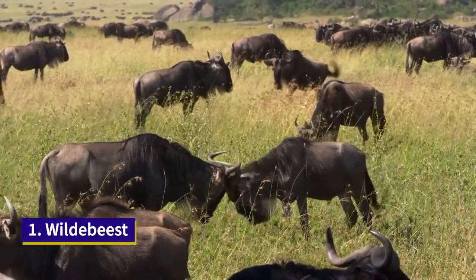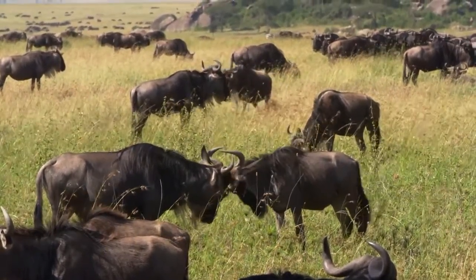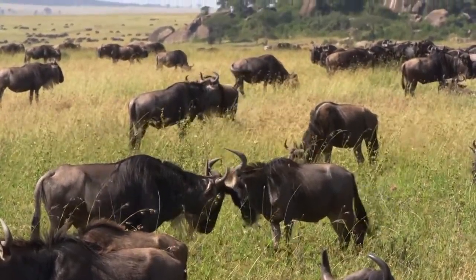The word wildebeest comes from two Dutch words and literally means wildebeest, having maintained its original Dutch spelling.